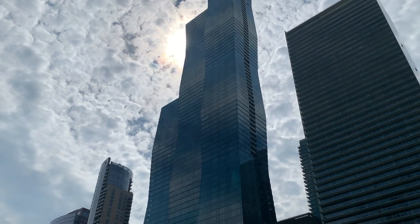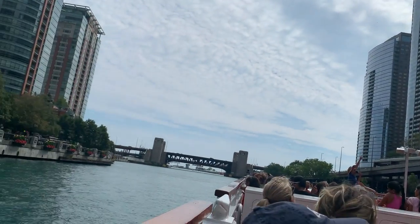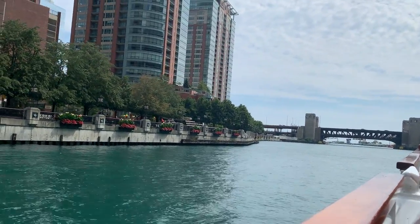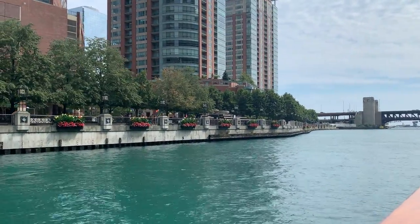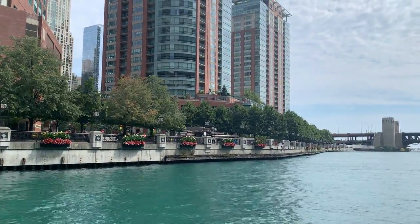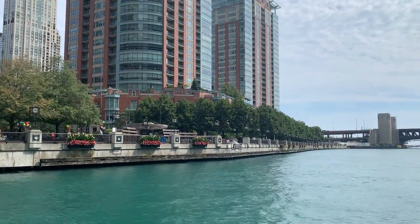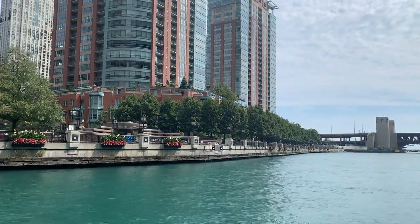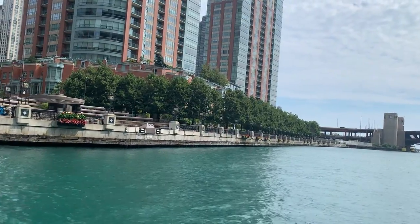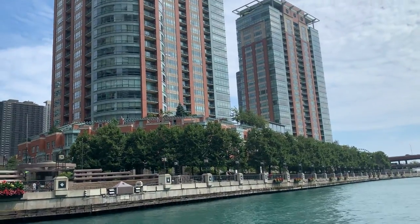I want to draw your attention to two floors near the top of the tall St. Regis tower that don't have any windows — those are called blow-through floors. Remember the concrete tanks of water on 150 North Riverside? This works for a similar purpose. When wind hits the side of that tower, a lot of wind is funneled through those two open floors, reducing the stress on the side and cutting down on the sway — very similar to the concrete tanks of water, just working differently. Another really important innovation for skyscrapers like this.